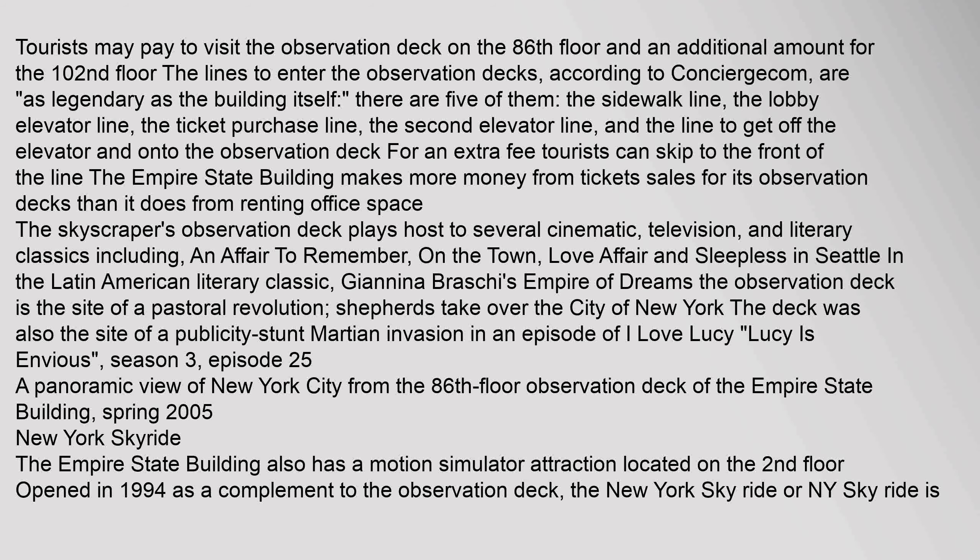For an extra fee, tourists can skip to the front of the line. The Empire State Building makes more money from ticket sales for its observation decks than it does from renting office space. The skyscraper's observation deck plays host to several cinematic, television, and literary classics including An Affair to Remember, On the Town, Love Affair, and Sleepless in Seattle. In the Latin American literary classic Janina Brasci's Empire of Dreams, the observation deck is the site of a pastoral revolution, a shepherd's takeover of the city of New York.